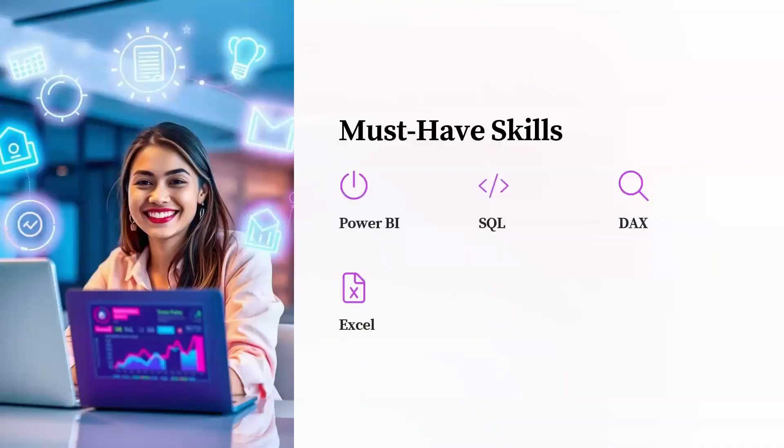Almost every recruiter mentioned one thing — your resume must clearly show that you know Power BI, SQL, and DAX skills. These are non-negotiable. Bonus points if you have data modeling, ETL, or Excel skills. Those are additional skills that will give you an edge over other candidates. But Power BI, SQL, and DAX — they are non-negotiable.